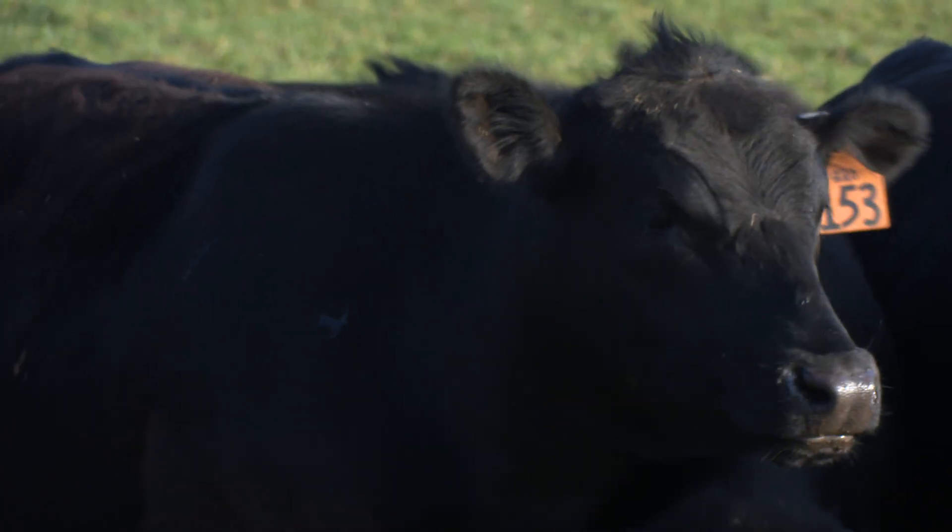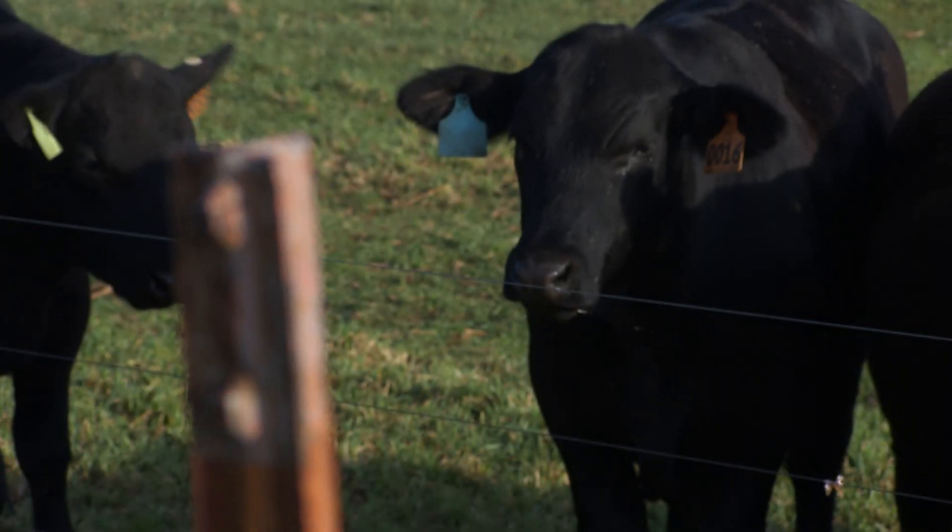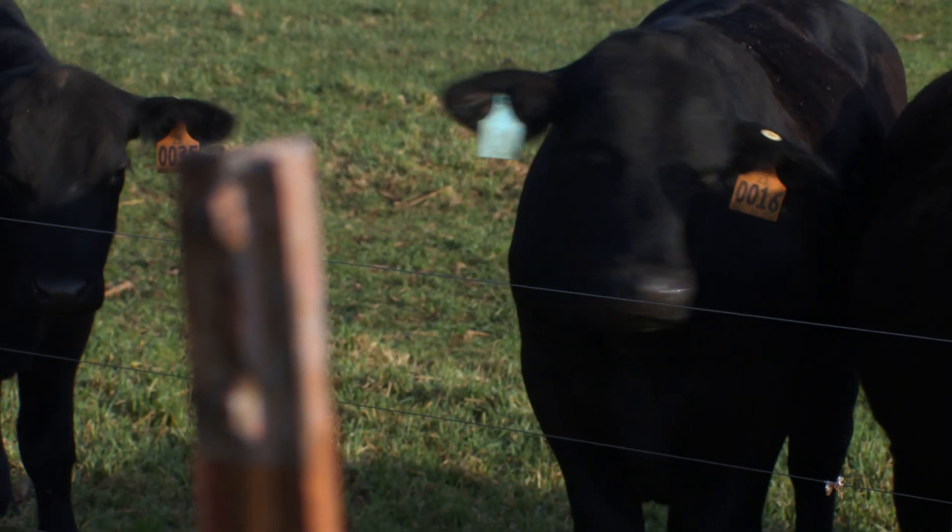The second thing to consider is whether this time and expense of synchronization is going to benefit us: have we identified an AI sire, secured our supply of semen and have it on hand, knowing what traits are economically important to us relative to our marketing plan and our intended use of those calves? Are we going to offset this initial time and expense with superior genetics and capture the value of those genetics long-term?